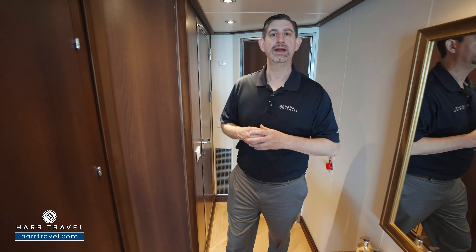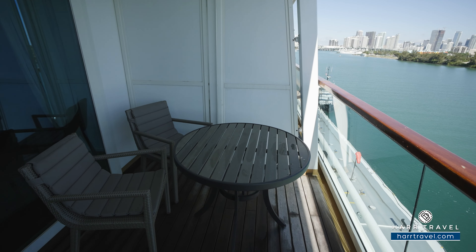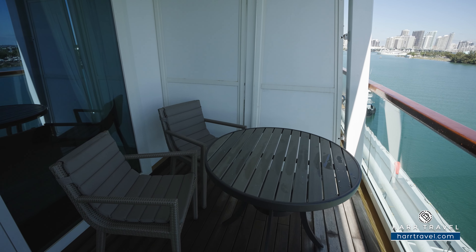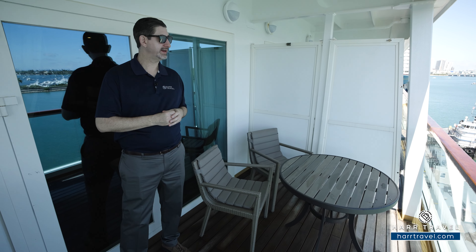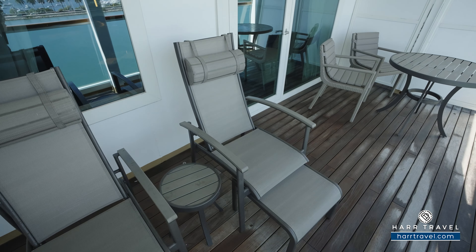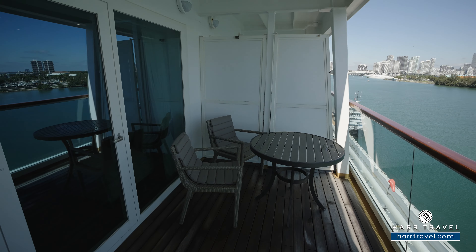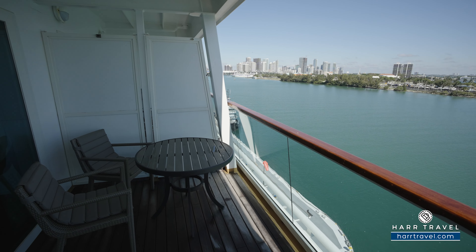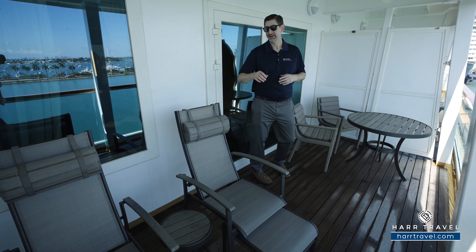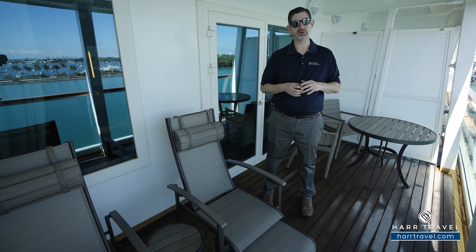Now let's head out and check out your private veranda. You've got a large table here with a couple of chairs, and as I mentioned you can have every single one of your world-class meals right here on your veranda if you'd like. It's also a great place for a cup of coffee or tea in the morning, or a cocktail or glass of wine in the evening as you take in the beautiful ever-changing ocean views. To me there's something magical about that fresh ocean air, waking up in a different destination each day. You've also got two comfy chairs with an ottoman and a recline feature — a perfect place to read or maybe take a little nap — and a cocktail table right in between.